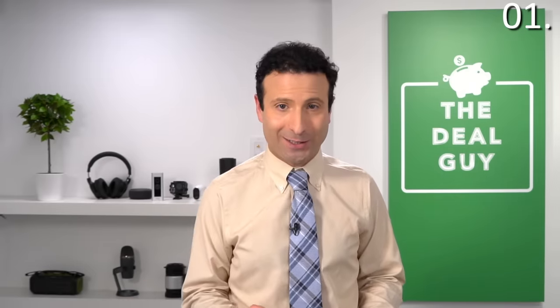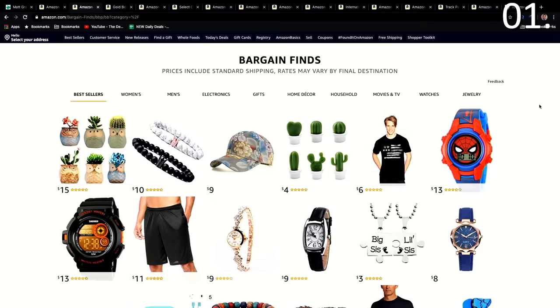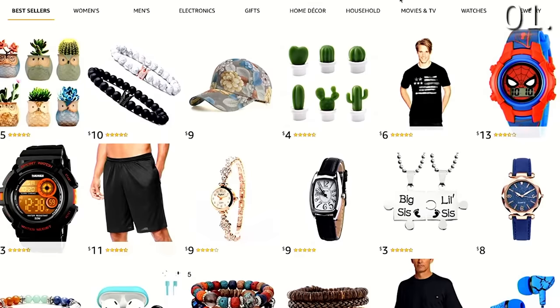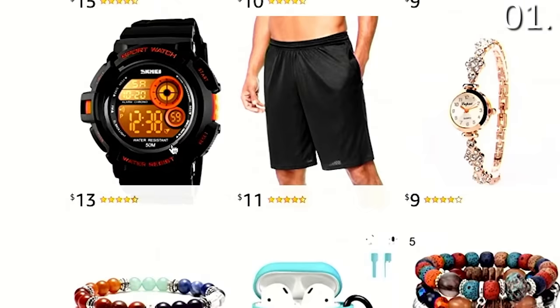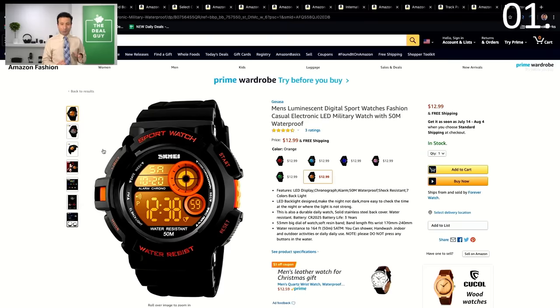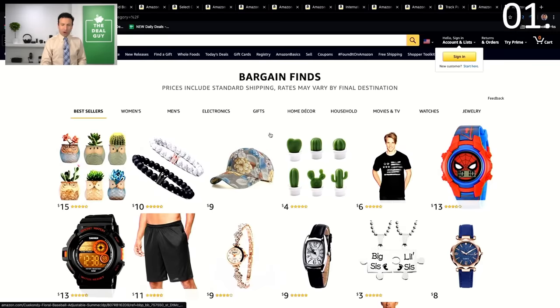Insider saving secret number one: there is a page on Amazon where many of the best deals happen to be hidden, and a lot of you might not know this page actually exists. There's a special section of amazon.com called Bargain Finds, and these prices include standard shipping — rates may differ by destination. Many of these products range from $3 to about $20. This watch exists at $12.99 and it's literally impossible to find a listing for this in stock on Amazon's main page if you do a search.